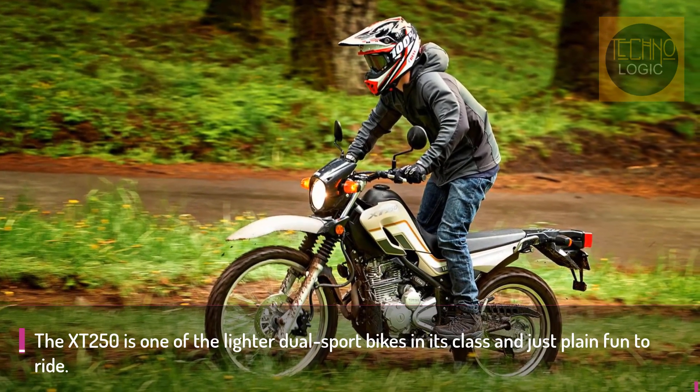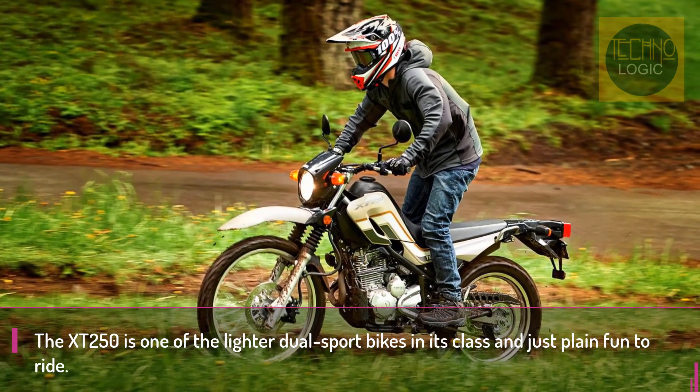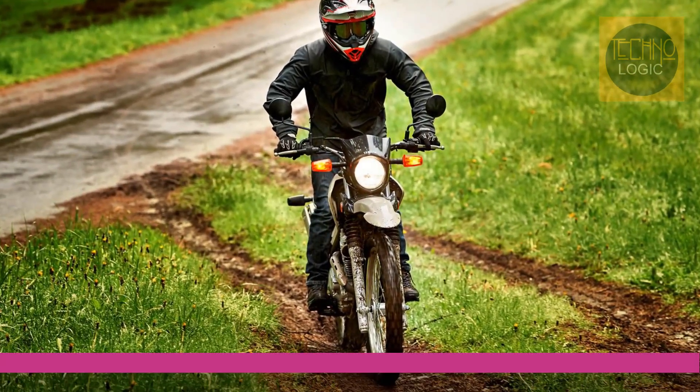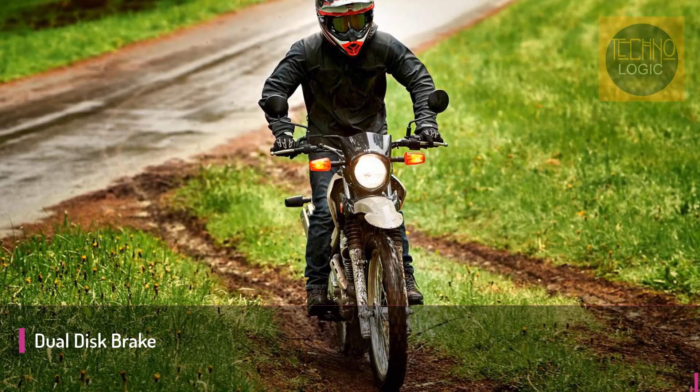The XT250 has a 5-speed transmission that works in harmony with the XT's power delivery, but you'll quickly run out of gear on the open highway — which, again for a motorcycle like this, is expected.